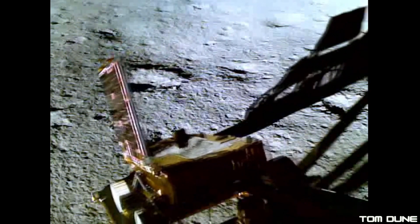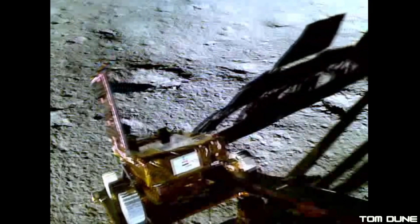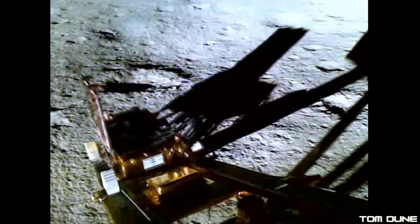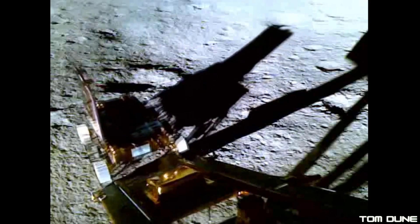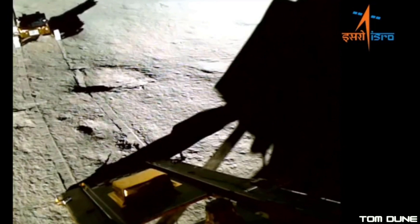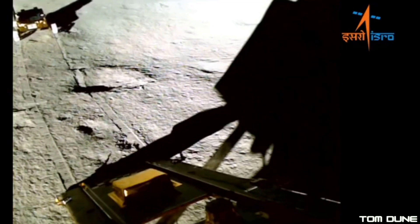Those instruments are the LIBS and APXS. The LIBS is a laser spectroscope used to carry out elemental analysis of the lunar surface in the hopes of better understanding the moon's chemical and mineralogical composition. The APXS is doing something similar, but instead of firing a laser at the regolith it uses alpha particle x-rays instead.